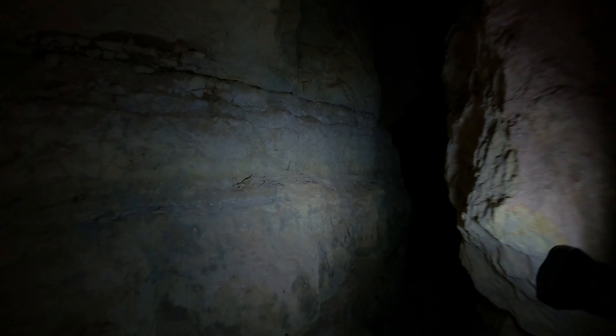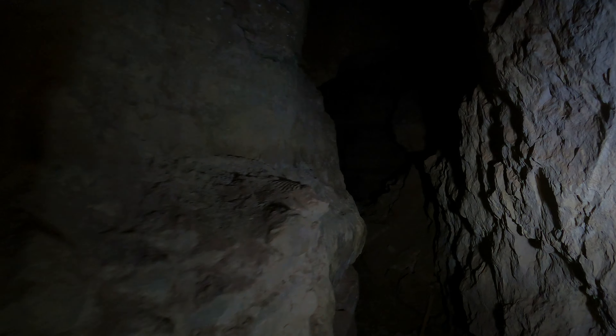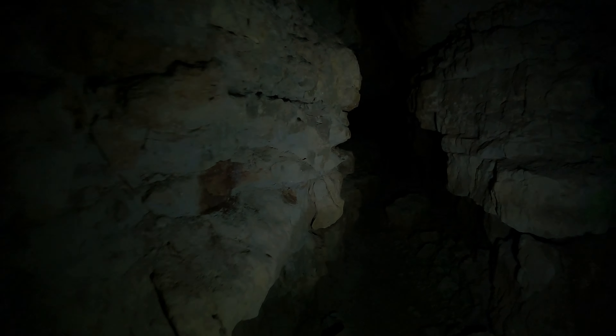I notice it branches to the left and the right. The floor is flat — very, very flat. It's colder back here and there's no air flow.